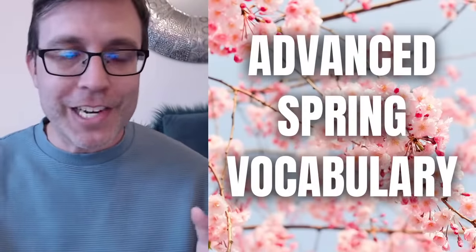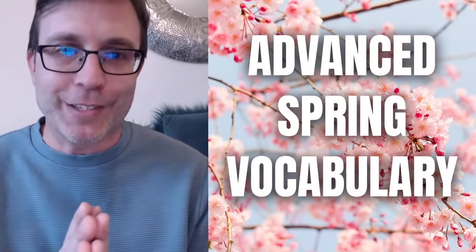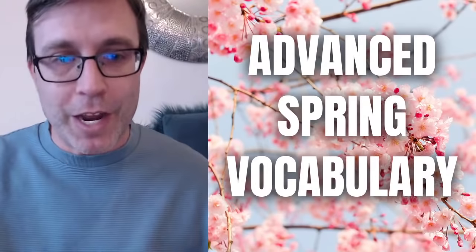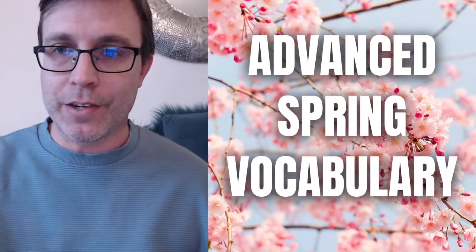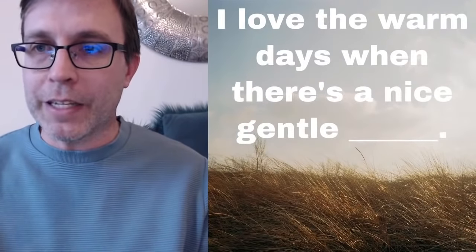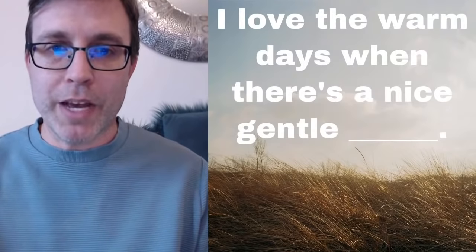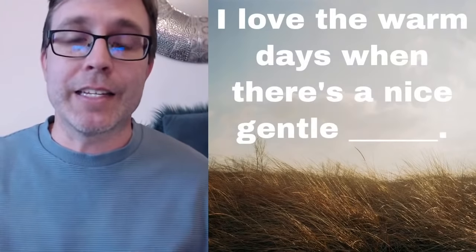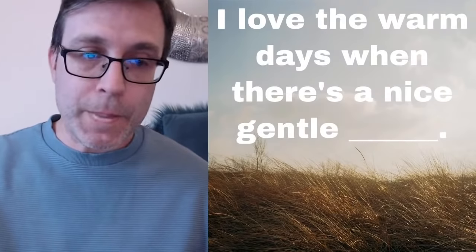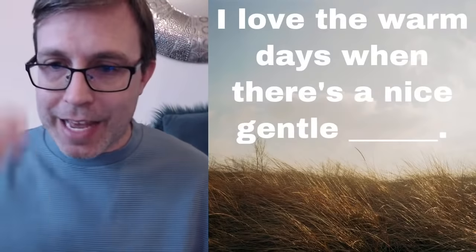My apologies — I think the connection dropped for just a moment, and now we're back. So we're talking about advanced spring vocabulary and the first question I have for you is right here. This is a fill-in-the-blank. What word would best complete this sentence: 'I love the warm days when there's a nice, gentle, ___.' What do you think?